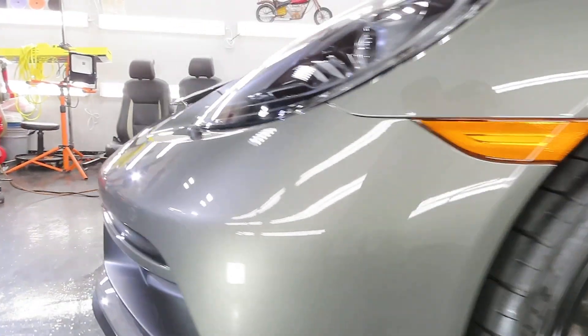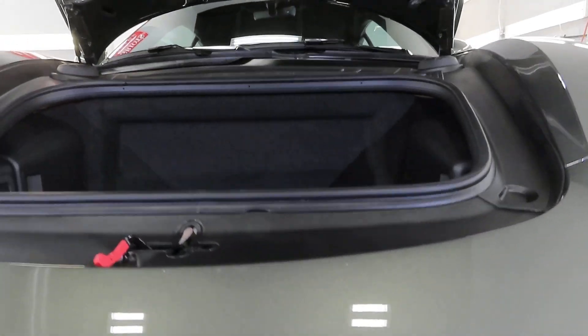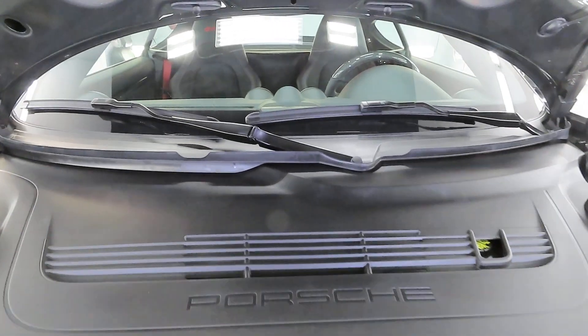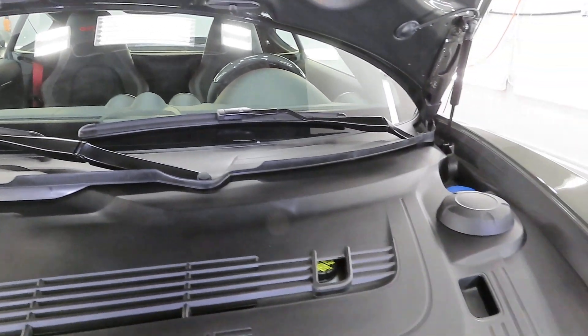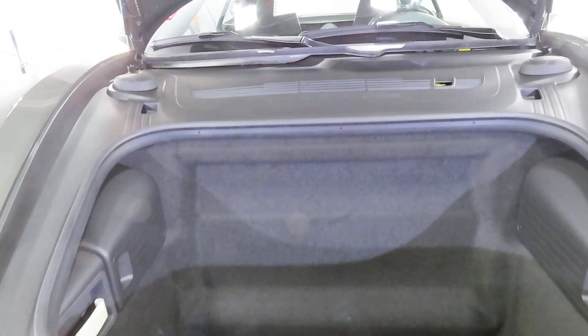All the plastic trim inside the front compartment was coated as well. There's a lot of plastic in there, and usually when you wash a Porsche, a lot of water comes down in there, often leaving water stains. So the entire area — the front cowl, all the plastic, the windshield wiper arms — everything was coated.